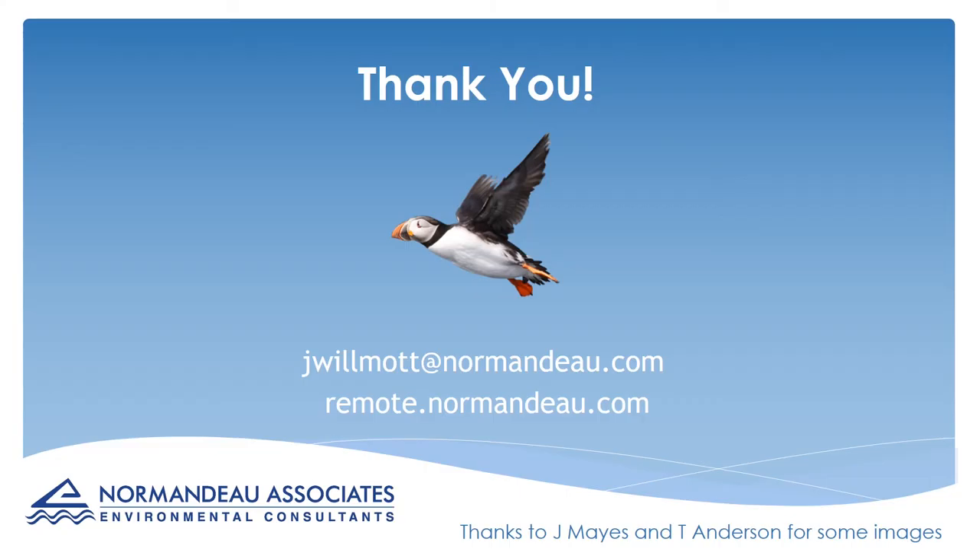To wrap up, I'd like to thank EPRI again for organising this and encourage you to check out remote.normando.com. Don't hesitate to contact me offline if you've got any questions or comments. Thanks very much.